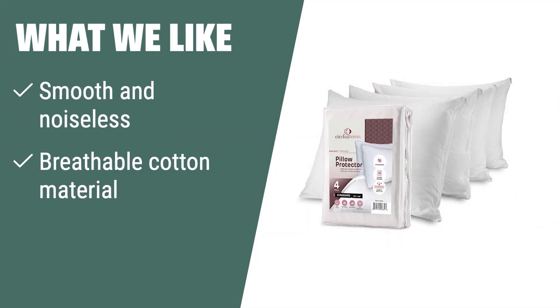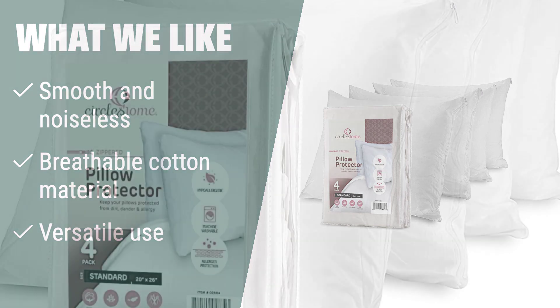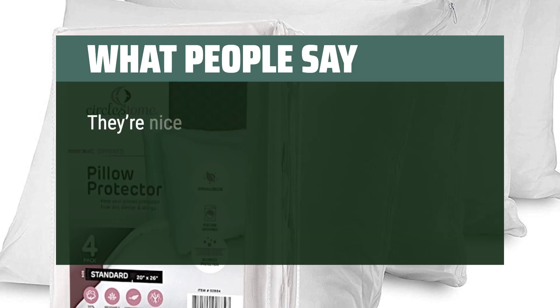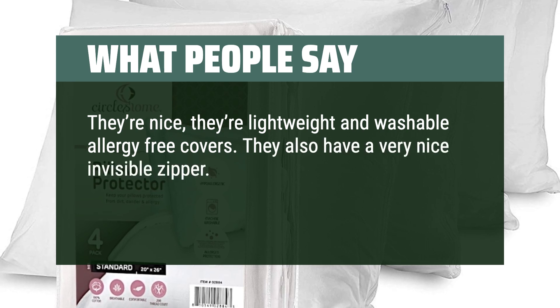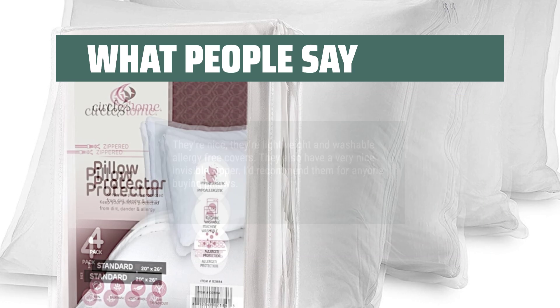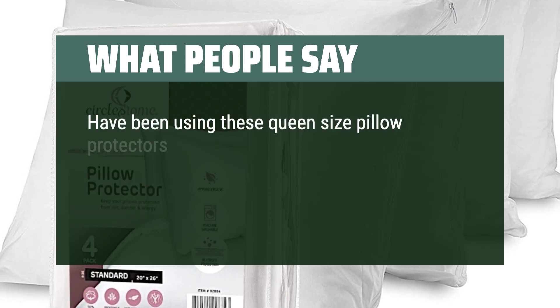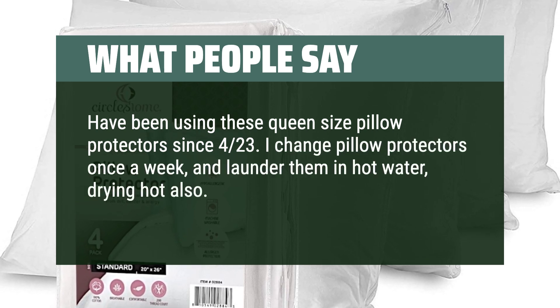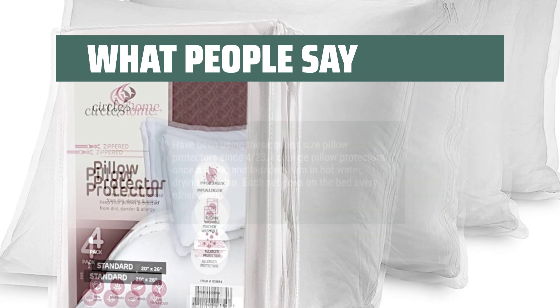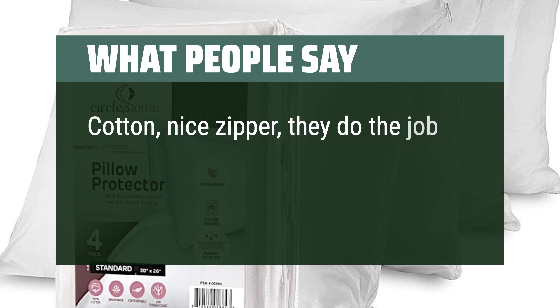What we like: If you want smooth, noiseless pillow protectors that are versatile and easy to launder, the Pillow Protectors 4-Pack Standard Zippered are the perfect option. The breathable cotton material keeps you cool while protecting your pillows, and they can also be used to create custom pillows with memory foam or other fill. What people say: They're nice, lightweight, and washable allergy-free covers with a very nice invisible zipper. Cotton, nice zipper — they do the job at a good price.